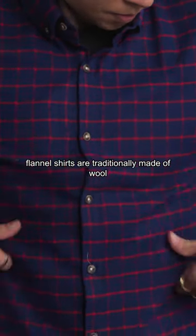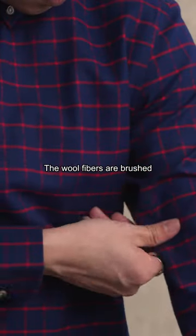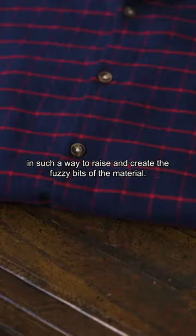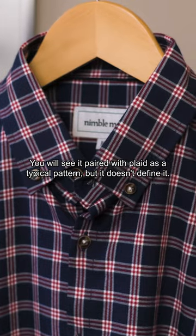On the other hand, flannel shirts are traditionally made of wool, and sometimes made of cotton in today's modern age. The wool fibers are brushed in such a way to raise and create the fuzzy bits of the material. You will see it paired with plaid as a typical pattern, but it doesn't define it.